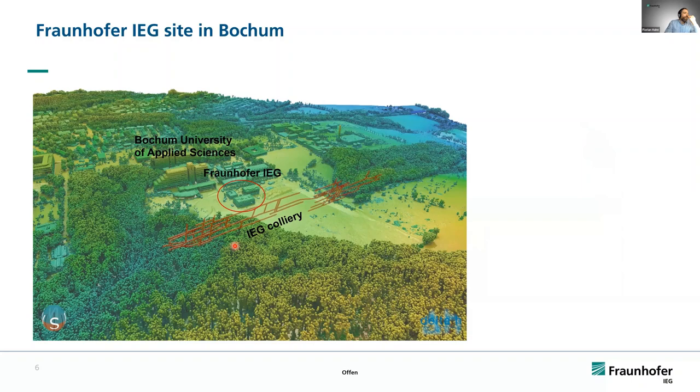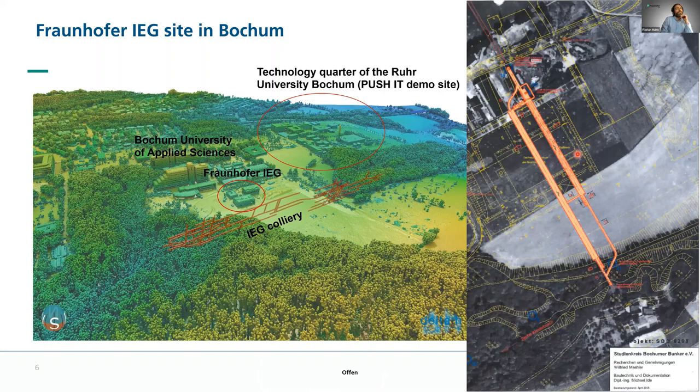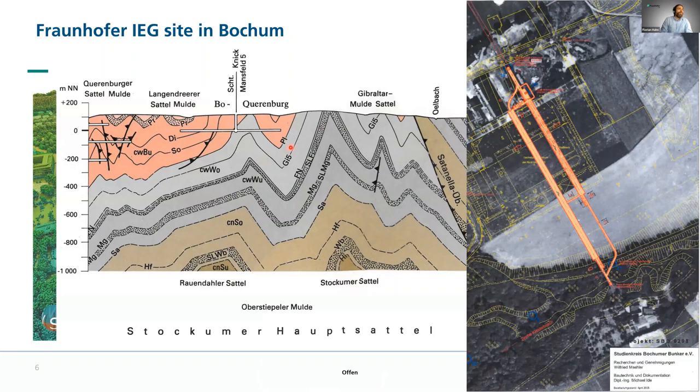Our situation in Bochum: here is the Fraunhofer IEG, below which we have our small colliery. We are also located close to the Bochum University of Applied Sciences. Our next project, implementing a larger mine thermal energy storage, will be at the Ruhr University, where CHP plants operate a district heating grid above an abandoned colliery directly below that area. Importantly, that part of the colliery is not connected to a mine drainage system — it is an isolated part, making it suitable for a storage operation.